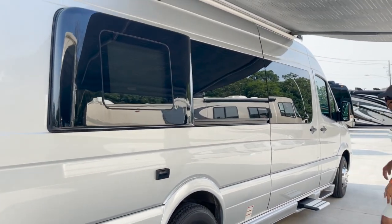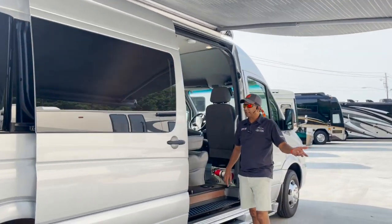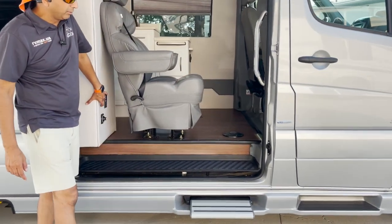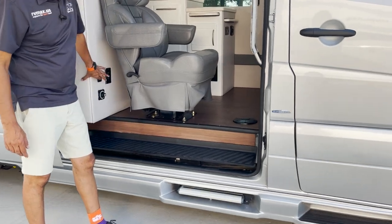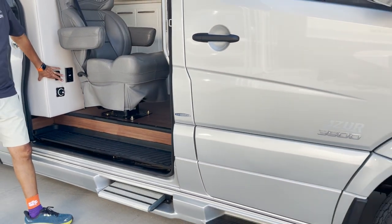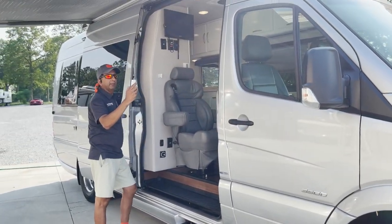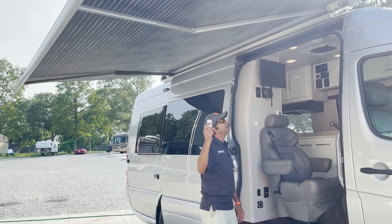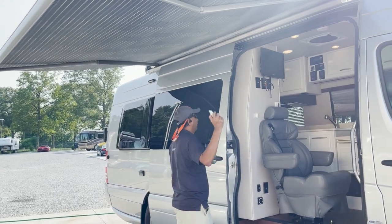Electric awning, electric step. This coach is like an Airstream Interstate. The power step goes in. We've got a remote on this — push of a button, it goes up and in. We can stop it where we want and bring it out.